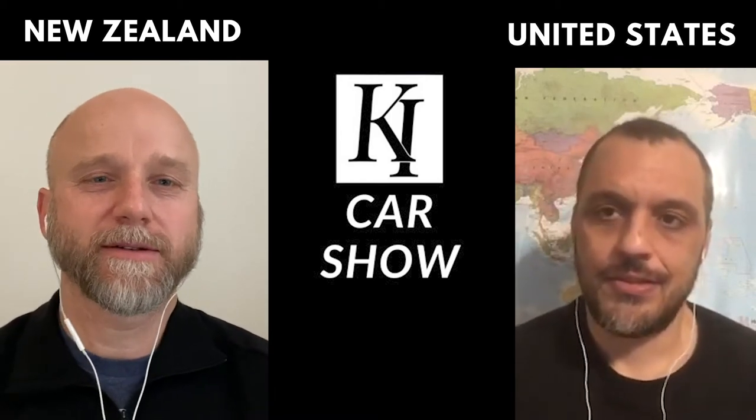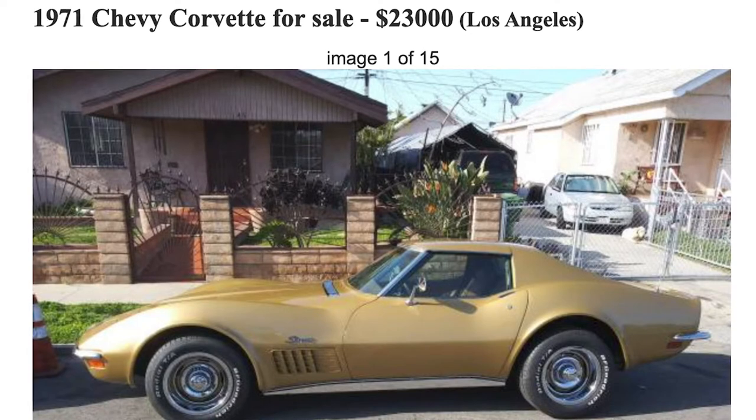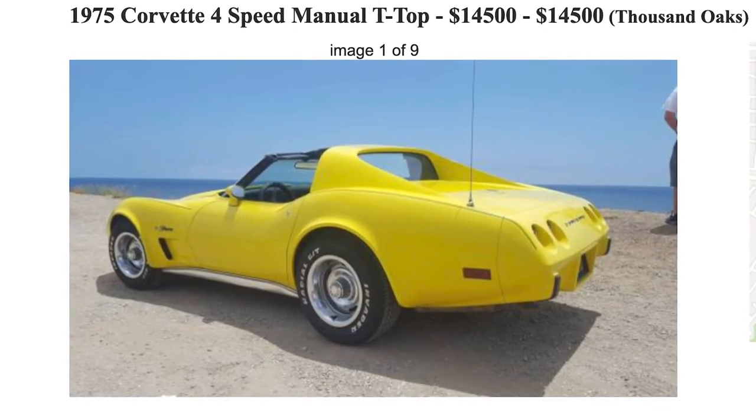I think these 1970s Corvettes are actually a good buy right now for collectability. You can get a really nice one in the States for about $20,000. I think they're going to double and triple in value in no time. Some are already going for $30,000–$50,000, but it depends on the style of car and the engine package. You can get a really nice one for $15,000–$20,000 on Craigslist. If you go to a dealer, it's going to be a little more.